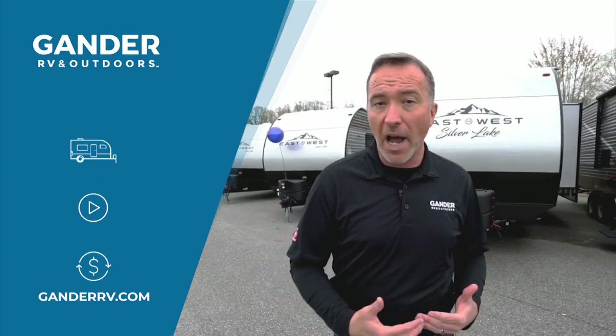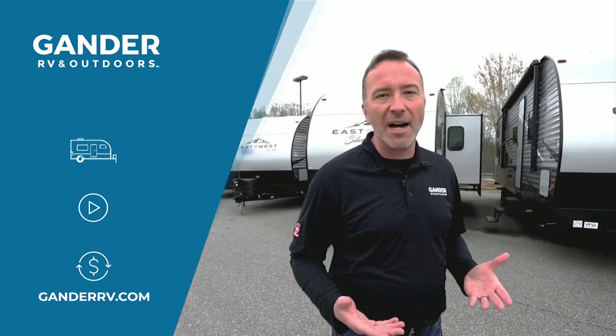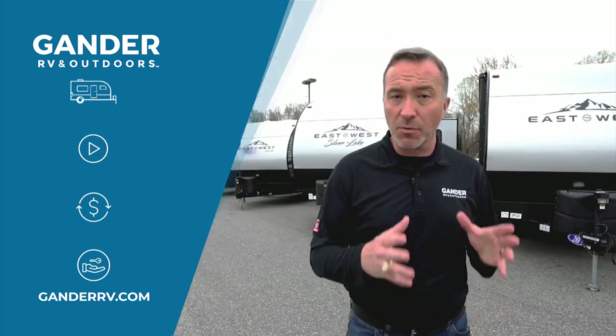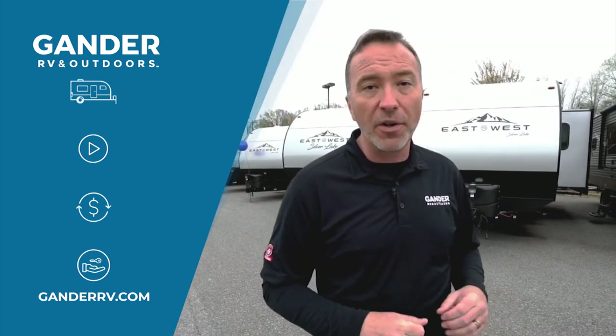We can get the documents overnighted to you and you can send them back, so don't even worry about that. Then once you have that dream RV picked out, we can have it home delivered to you. One of our RV specialists will show up, answer all your questions, make sure that you're good to go, show you how to use it and get it ready for you.